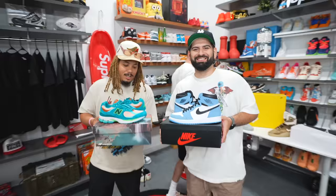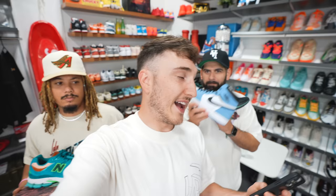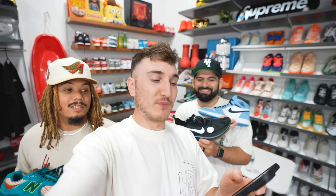It's really going between the Jordan 1 and the New Balance — both are at the top of the tier right now. They post the story poll and wait 10 minutes. Results: Jordan 1 University Blue wins with 53%, Tony's New Balance gets 29%, and Harrison's Off-White Zoom Fly gets 19%. Kai wins the challenge!